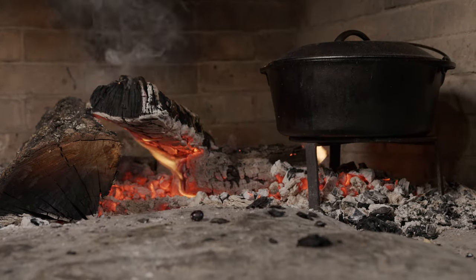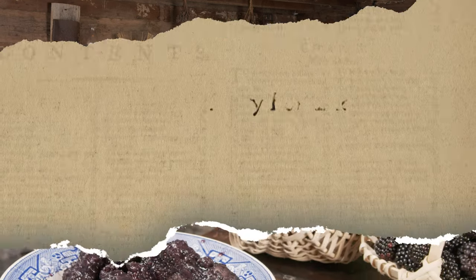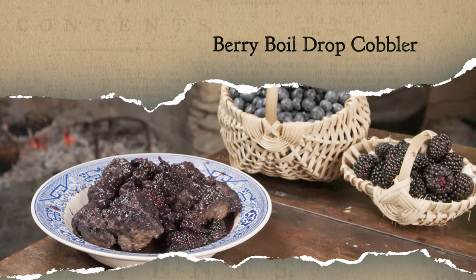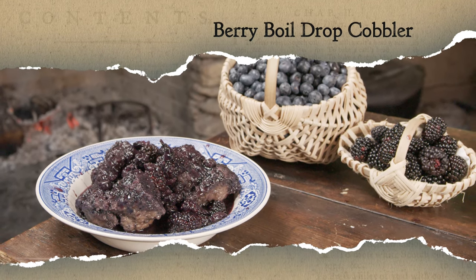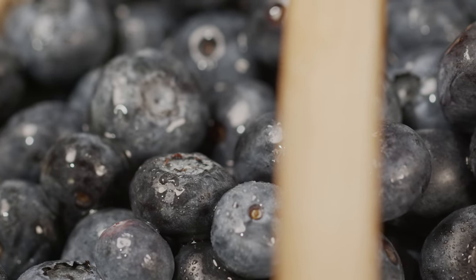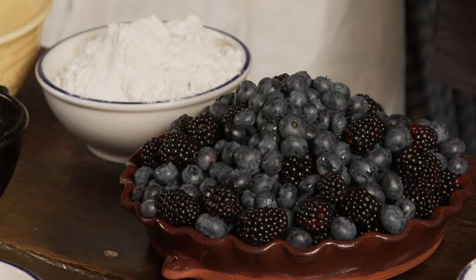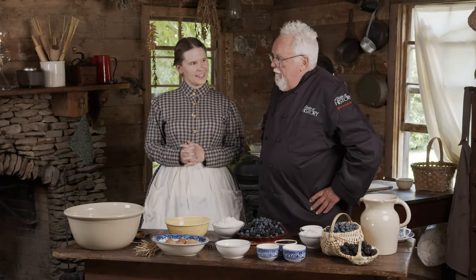The fire has a certain aroma and flavor to it — it just feels really comfortable, it feels homey. Today we're going to be making a boiled drop cobbler, definitely something that people coveted during the summer season when it was berry time. This is going to be done with berries you would find around the area, something that would tantalize their taste buds for sweetness.